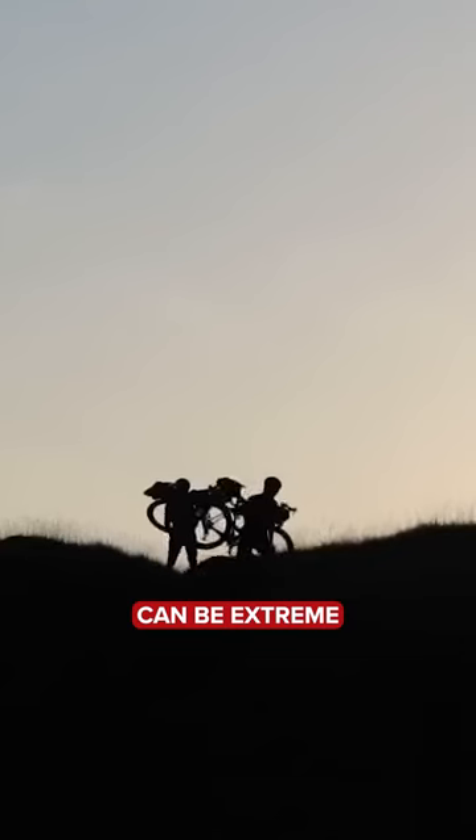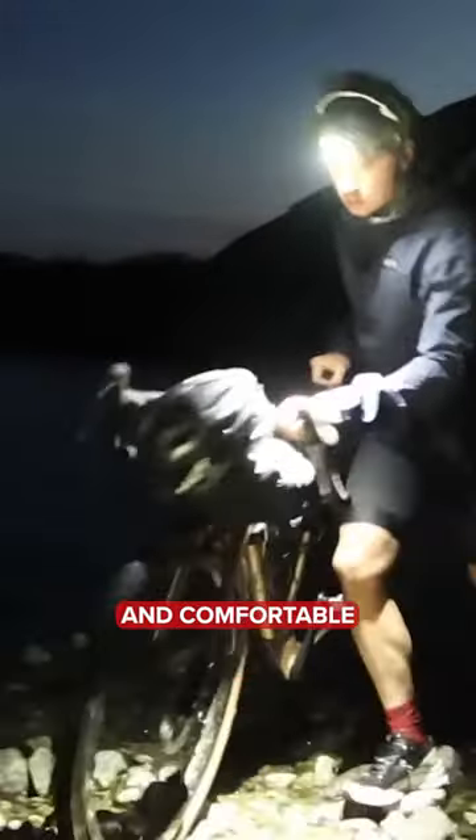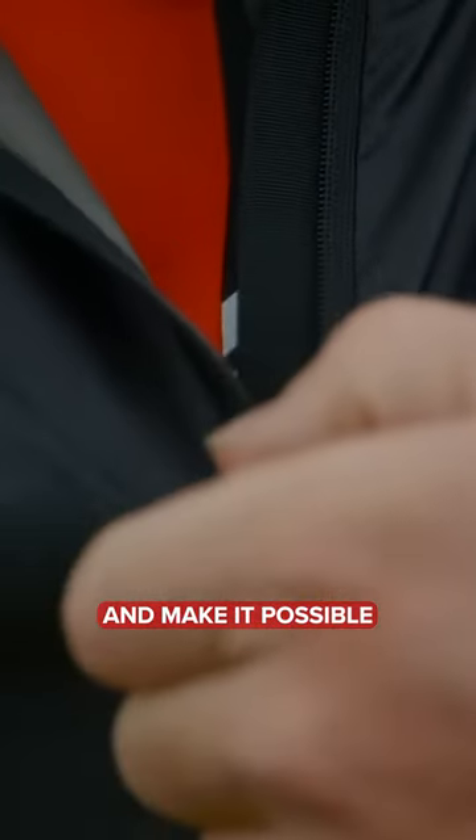Riding in the Highlands is incredible, but the Scottish weather can be extreme and highly variable. If you're going to ride here and remain warm and comfortable, you need excellent clothing. Fortunately, Gore were able to partner with us for this video and make it possible.